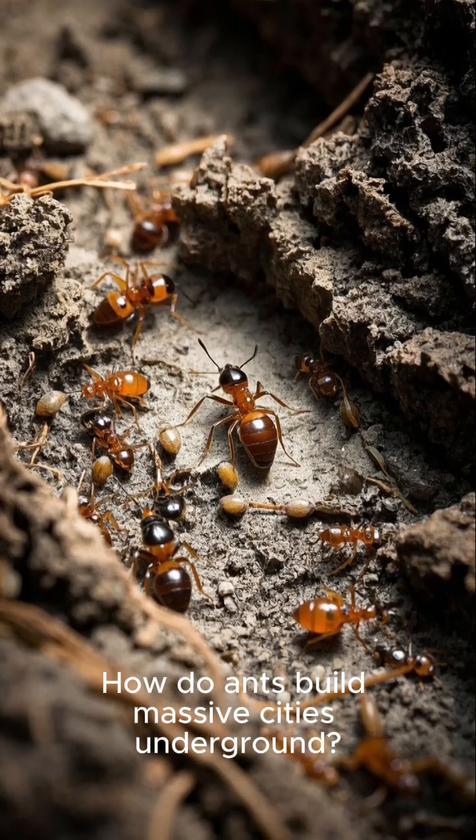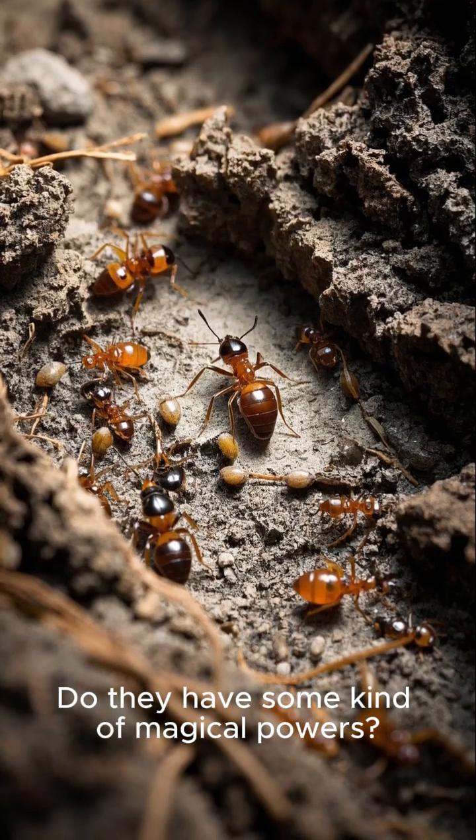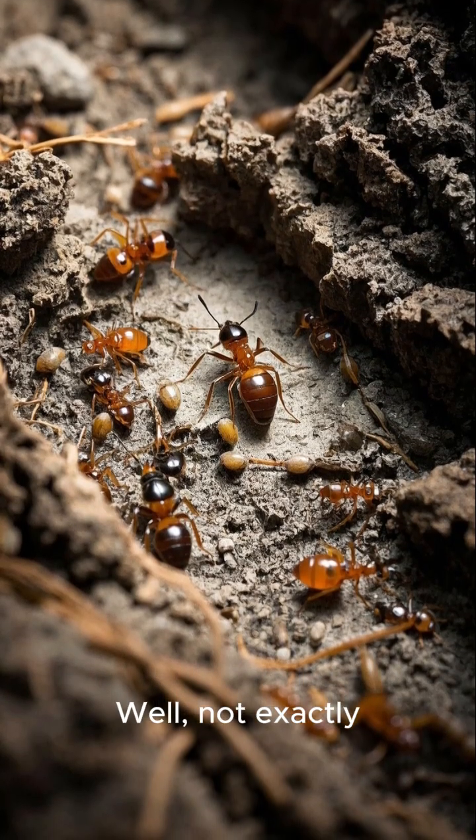How do ants build massive cities underground? Do they have some kind of magical powers? Well, not exactly.